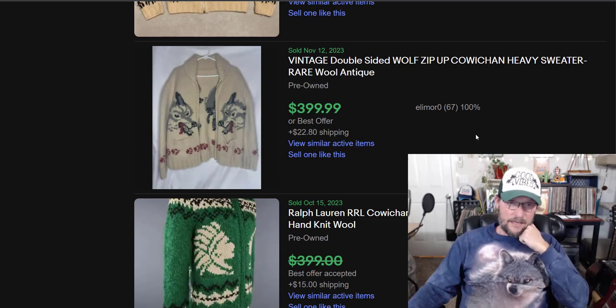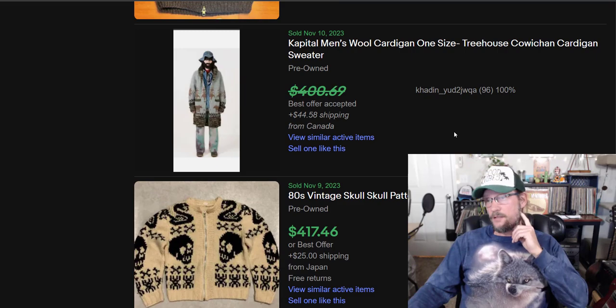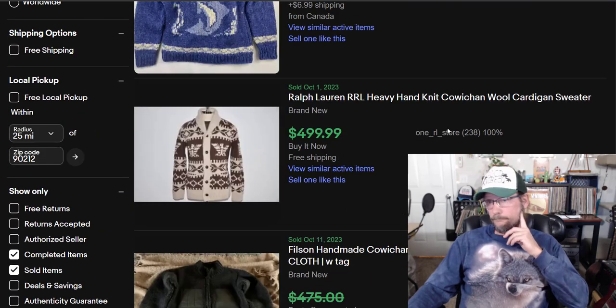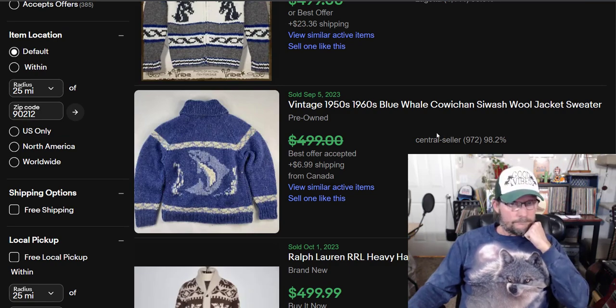So that's it — the top 10 most valuable sweaters to resell on eBay.